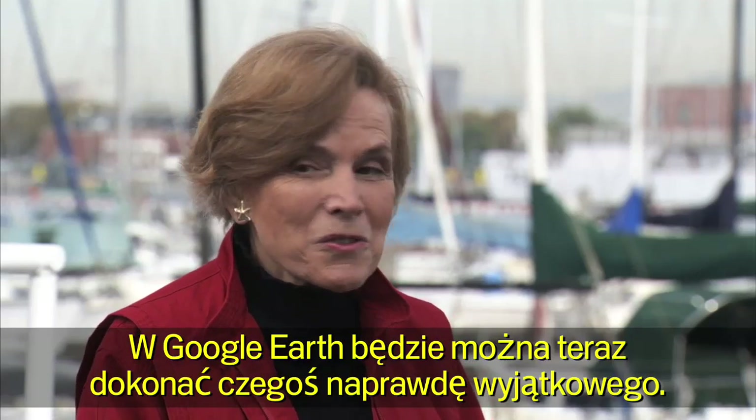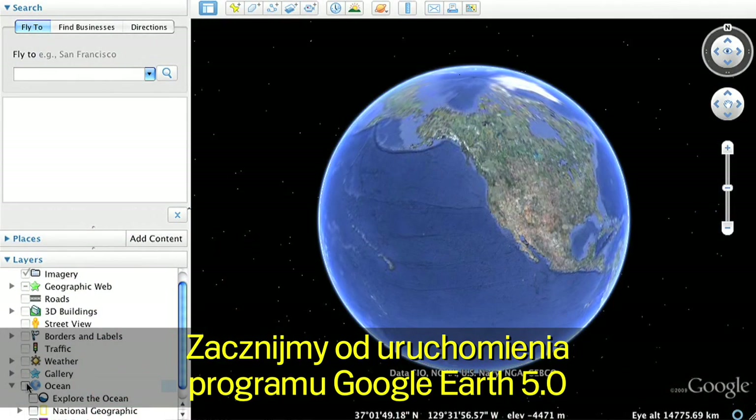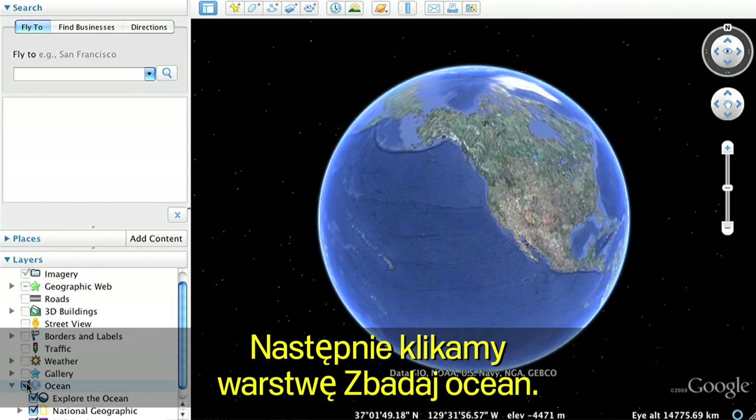It's now going to be possible to do something kind of special. We'll begin by opening Google Earth and clicking on the Explore the Ocean layer.